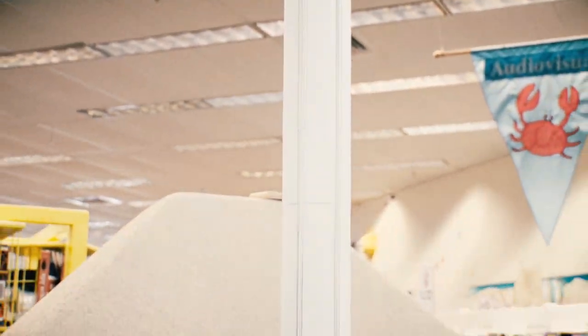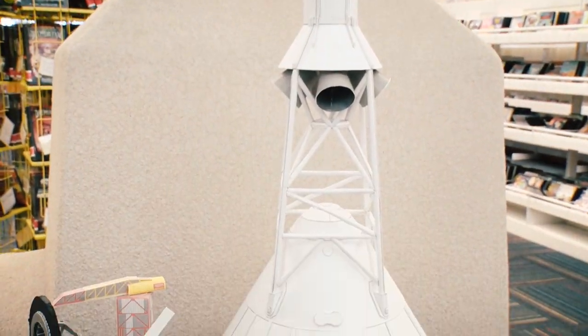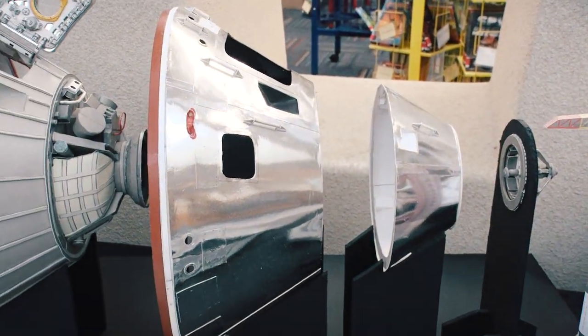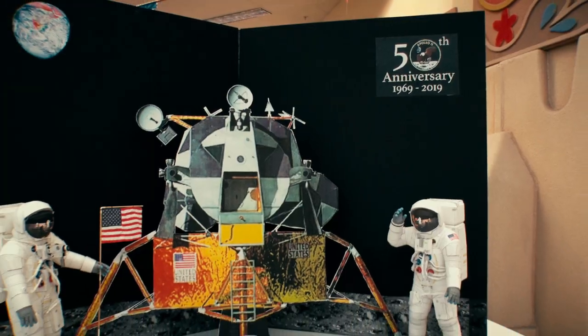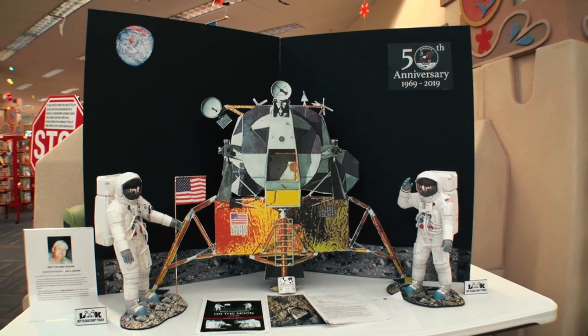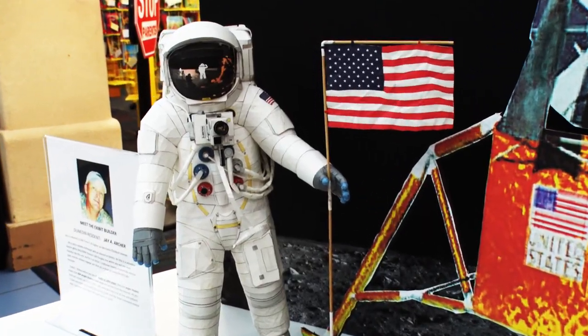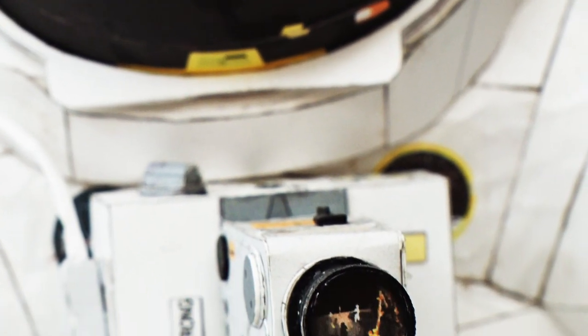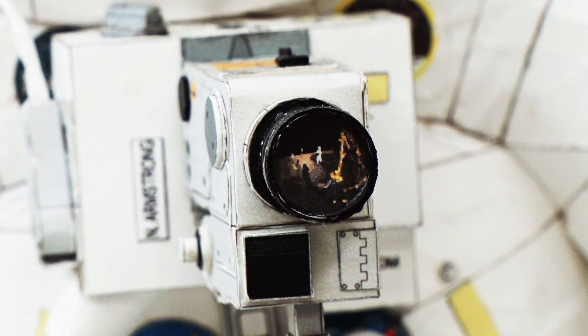What you see here represents 300 work hours of work to build the Apollo moon landing command module. Next to this display are the two astronauts, Neil Armstrong and Buzz Aldrin. It took 90 hours each of work hours to build each astronaut, but they are exact in every detail.